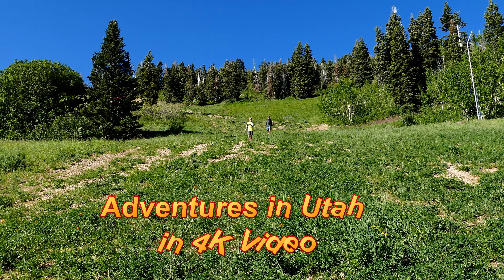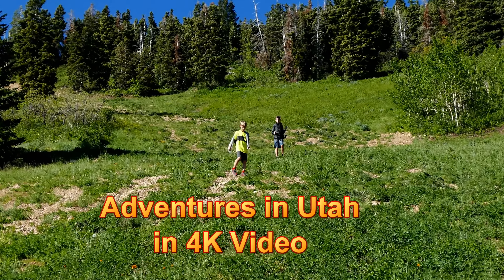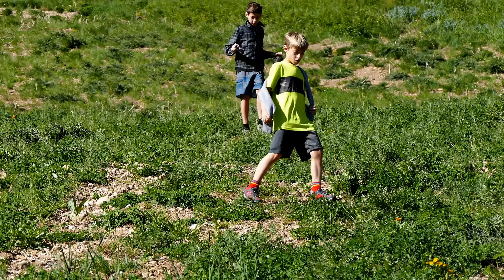Here come the boys coming down from Sweeney's switchback — pretty steep slope. Andy is like a mountain goat, but it sure is slippery.